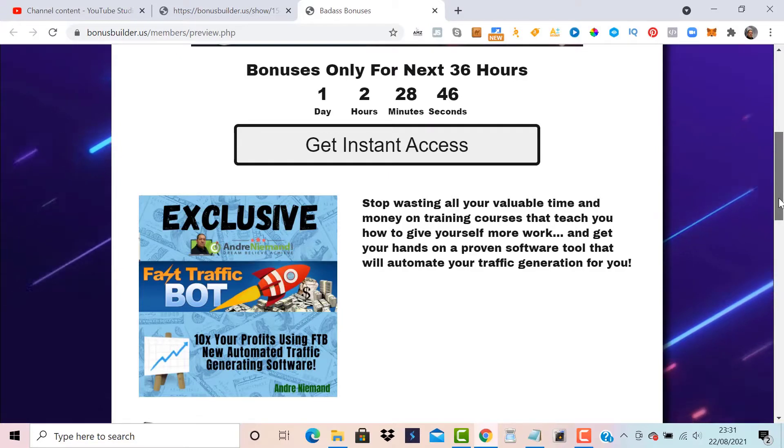Hi, Andre from AndreNiemann.com. Another exciting day, another digital product has been released, and I'm super excited about it because I think it can be very useful in your online business. On top of that, I've put a huge amount of custom-made unique bonuses together that make it all so much more worth your while. Check out the bonuses in the link below this video, and then let's go over and I'll show you the demo.